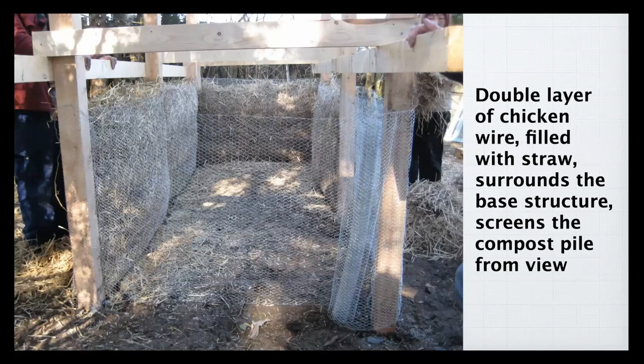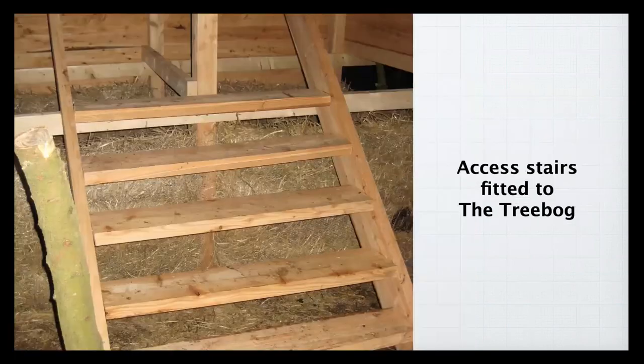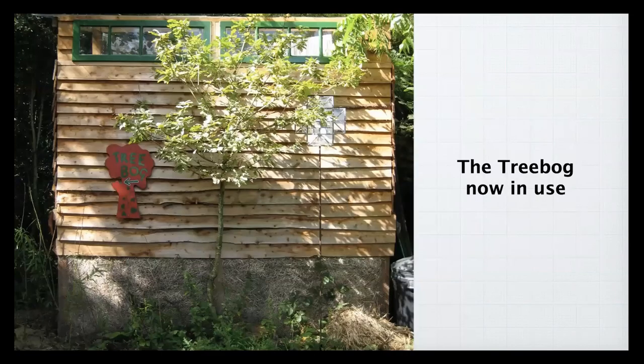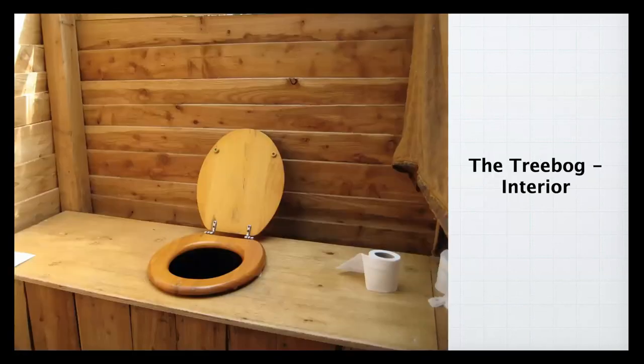Other people have used woven grass or slatted wood for the visual screen — as long as it's open and allows air to circulate to the compost, that's fine. Then the cladding goes on, followed by the stairs to the platform. A couple of months later the willow is growing around it, and the tree bog can also be placed next to existing trees. Our latest tree bog at the cottage was put next to a mulberry tree, which then fruited incredibly well — heavy feeders like fruit trees are good to plant around the tree bog.